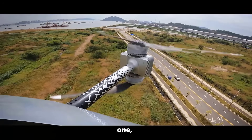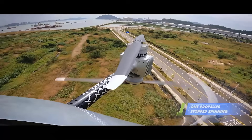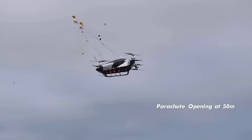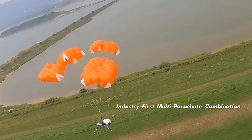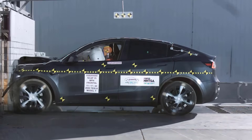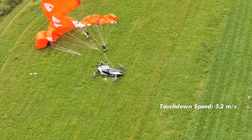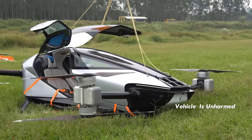Previously, multiple single motor failure tests have been conducted on one of the other models, which passed successfully. The company also introduces a new safety approach to ultra-low-altitude flying by offering a multi-parachute rescue system, which supports parachute deployment below 50 meters. This system for flying cars is similar to the safety airbags in automobiles, enabling the aircraft to land at a relatively slow speed during an emergency, ensuring the safety of occupants.